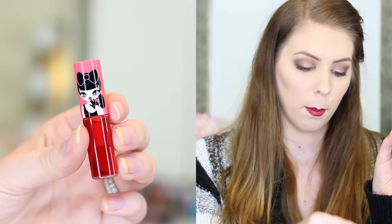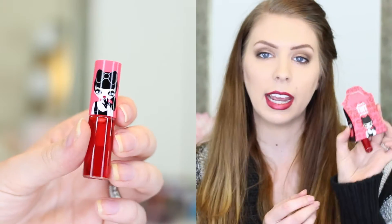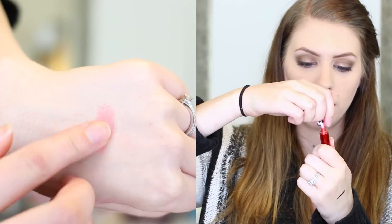The next thing that I got is this Perry's Tint by Perry Para. It came in this little box, it's really cute, and this actually reminds me a lot of the Benny Tint by Benefit. It's kind of very red,